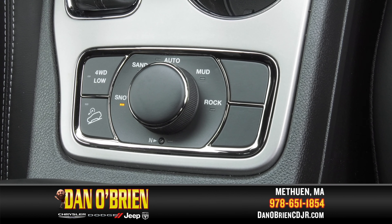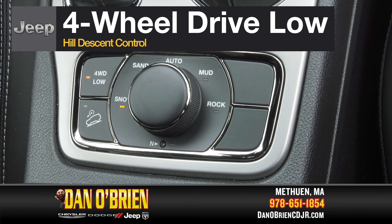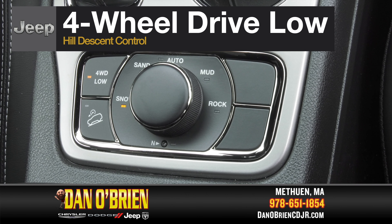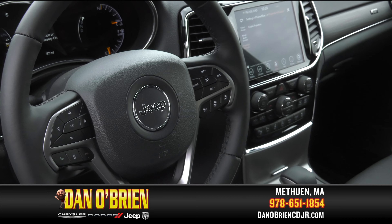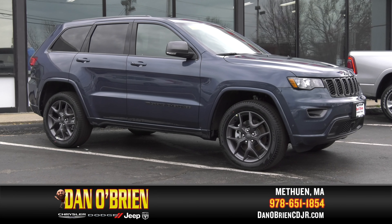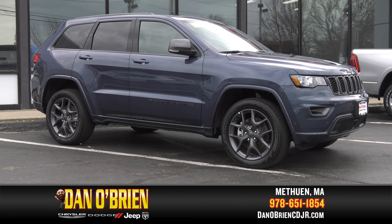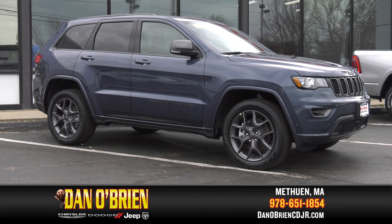And for the adventurous, four-wheel drive low and hill descent control, which monitors throttle, speed, and braking on steep declines. Brakes are automatically applied for a smooth descent, allowing you to concentrate on steering. With four-wheel independent suspension and a high ground clearance, your Grand Cherokee 80th Anniversary 4x4 is committed to adventure.